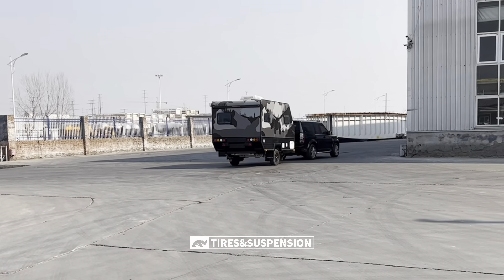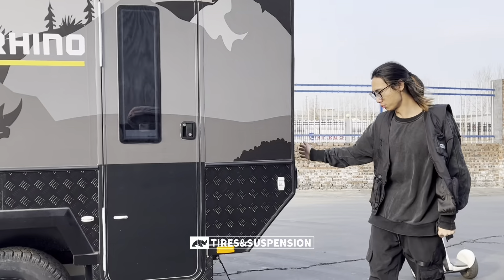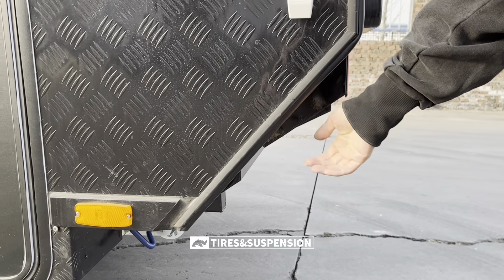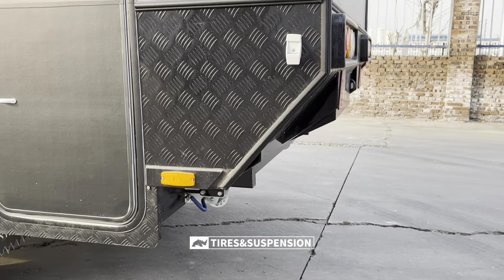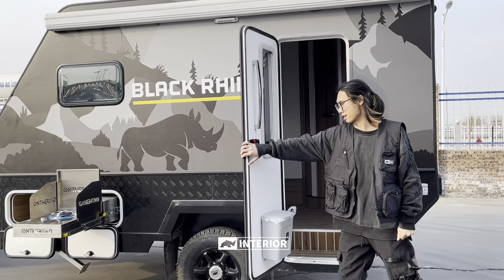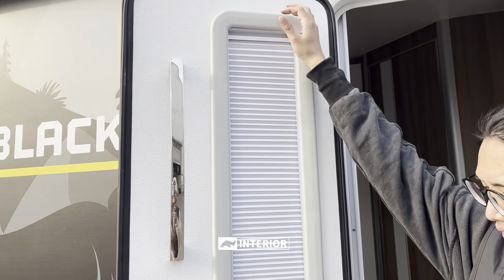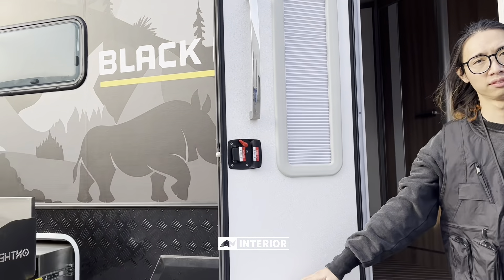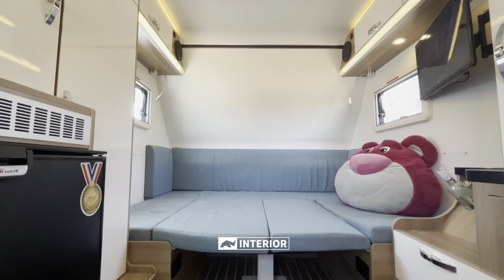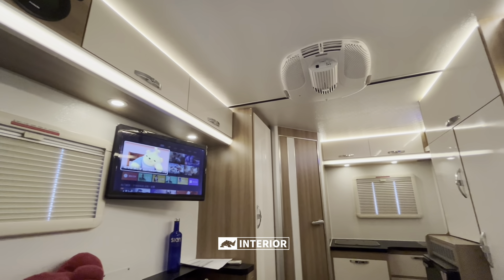Next is our off-road independent suspension. The reinforced shock absorber arm and a perfect coil spring setup make this trailer perform terrifically both at high speed and off-road. The chamfer at the rear of the caravan ensures that your trailer doesn't rub against the ground when climbing steep slopes. Before going inside, at the passenger door we can see a rectangular window with blinds, and there is a portable rubbish bin for internal use.